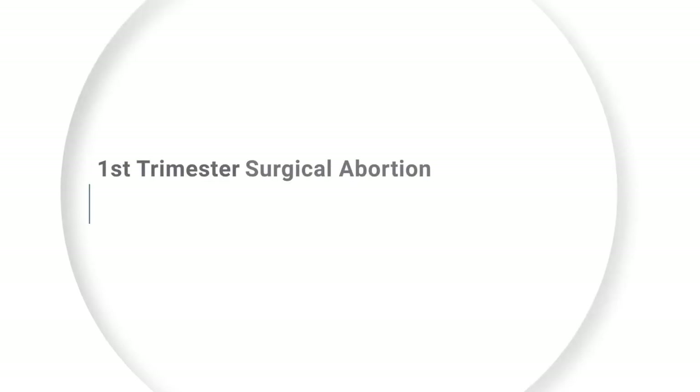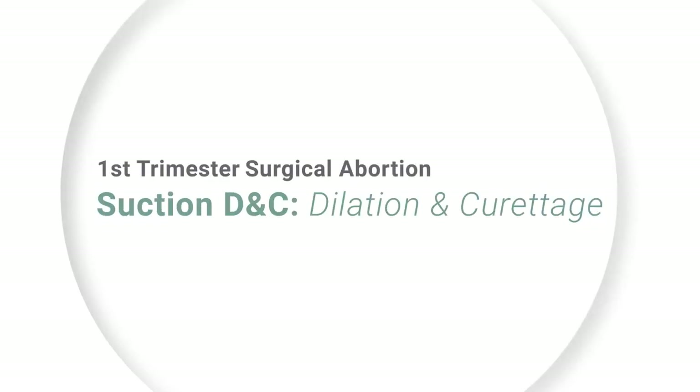My name is Dr. Beverly McMillan. I'm a board-certified obstetrician-gynecologist with 45 years of experience, and I've completed around 500 abortions. Today, I'm going to explain a first trimester suction D&C abortion, also called vacuum aspiration abortion. This is typically used up to 14 weeks of pregnancy.